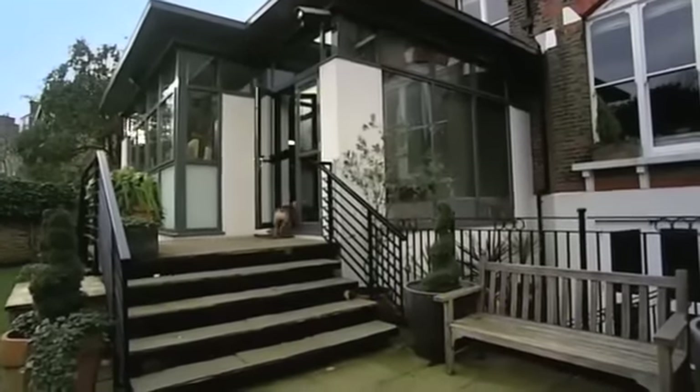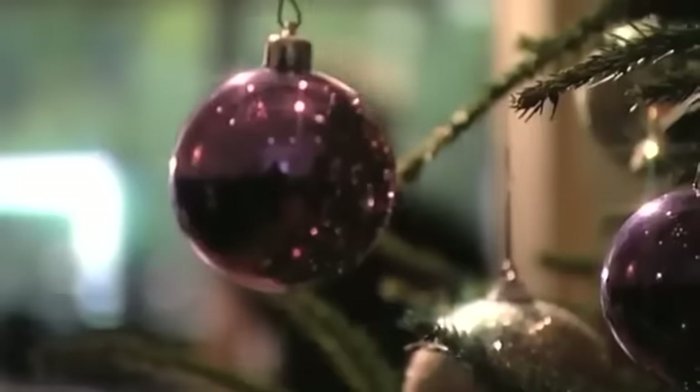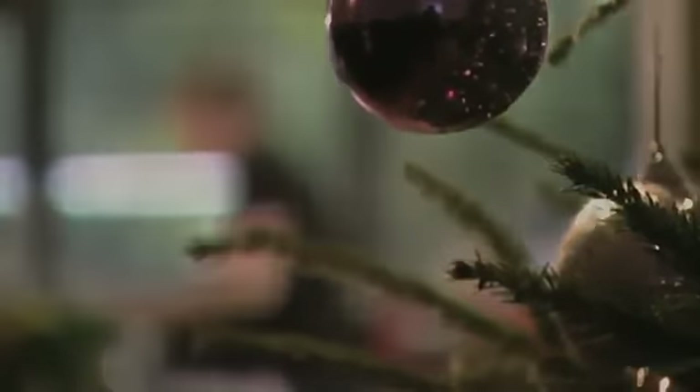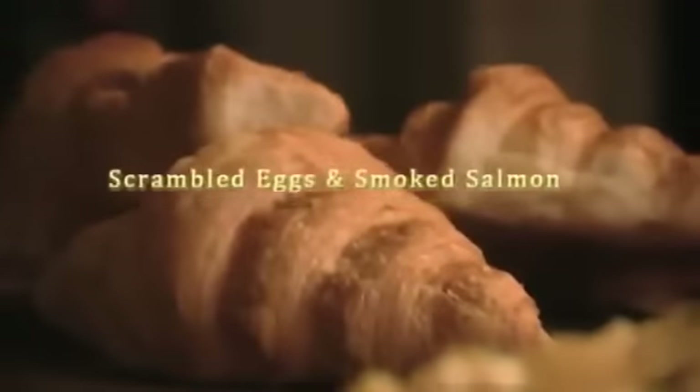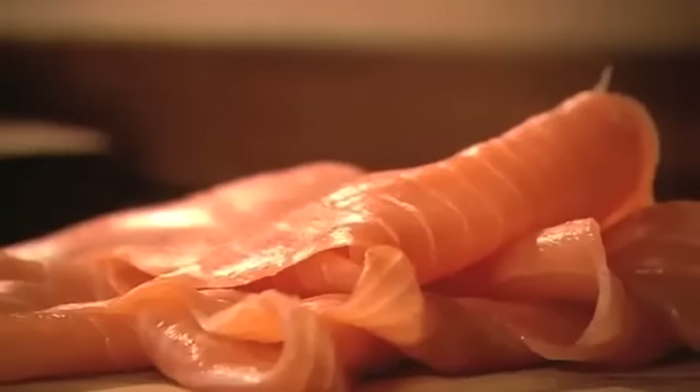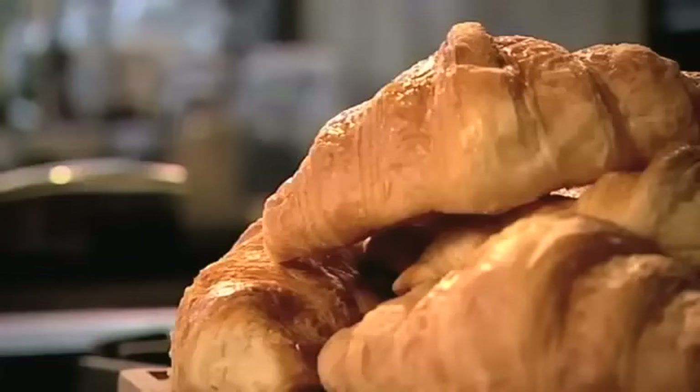My ultimate Christmas Day is a relaxed affair with great food — when you're well prepared there's no need to rush. So once the turkey is underway, Christmas morning in the Ramsay household always starts with a late breakfast of deliciously creamy scrambled eggs and smoked salmon. This recipe is a Ramsay family tradition on Christmas Day.